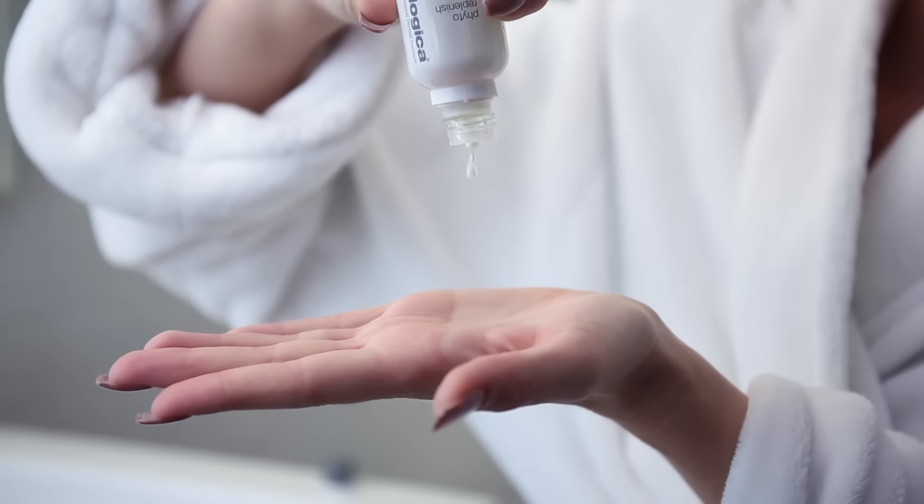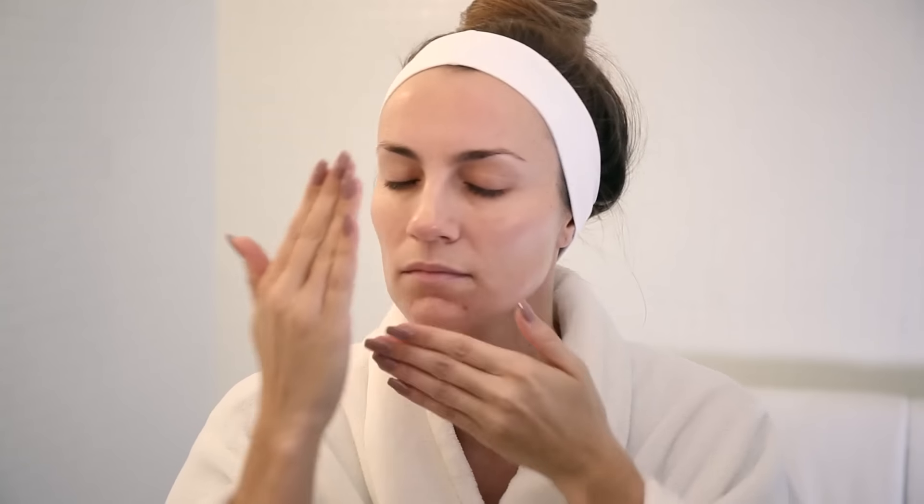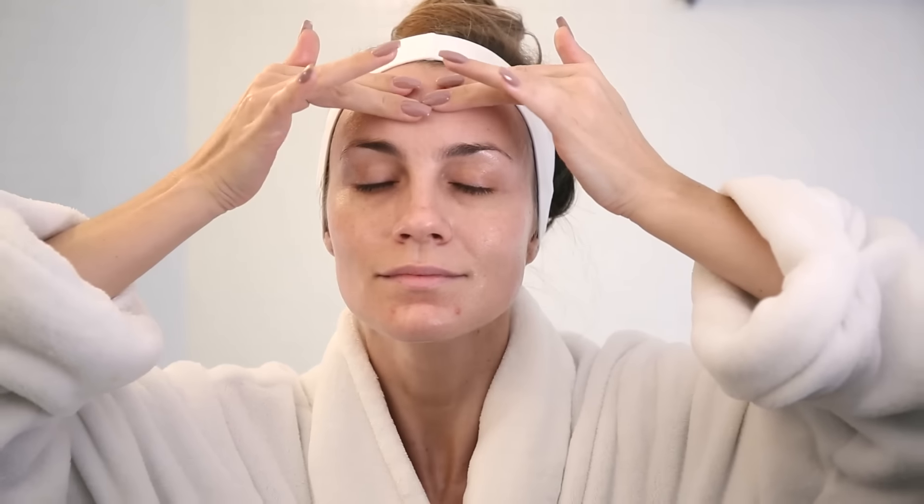I'm using about six drops of Dermalogica's Phyto Replenish Oil and I'm applying that all over my face before my moisturizer. What that's doing is actually strengthening my skin's natural barrier. Now that I have the oil on my face, I'm going to start the dewy skin DIY massage, and that helps me to reduce fine lines, wrinkles, decrease puffiness, and just helps my skin look overall more radiant and glowy.